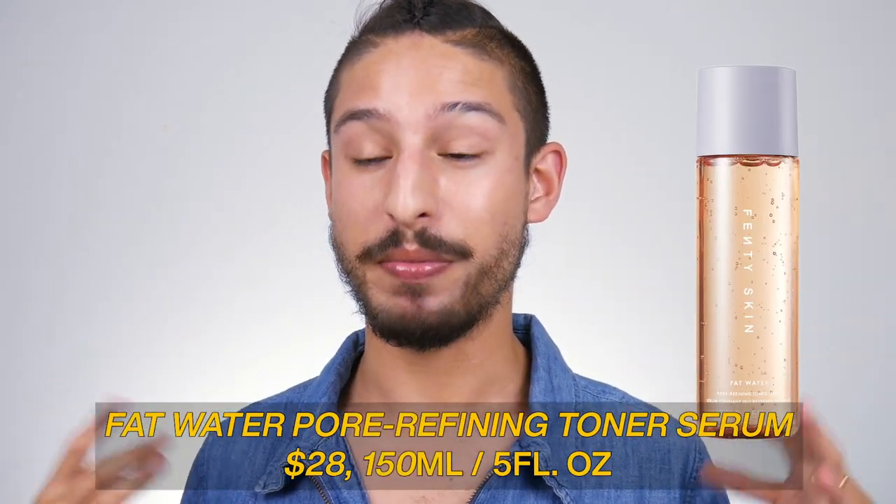Most Fenty Skin people who received it say it does well to remove most makeup, with the exception of really hardcore waterproof makeup. Overall, she created a really gentle cleanser that won't compromise but will instead nourish and provide protection for the skin barrier — cleansing without leaving you really dry and stripped, while maintaining nice moisture retention.